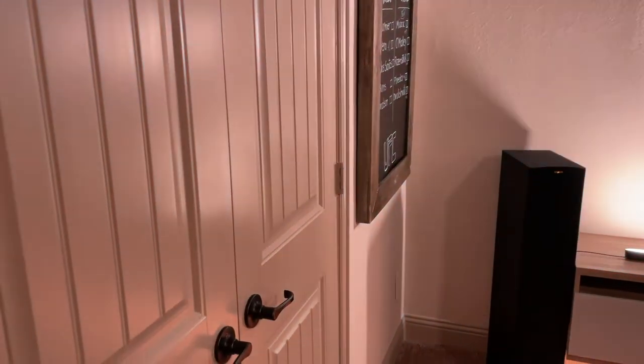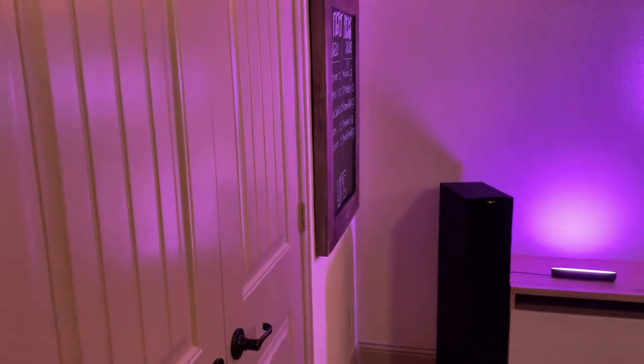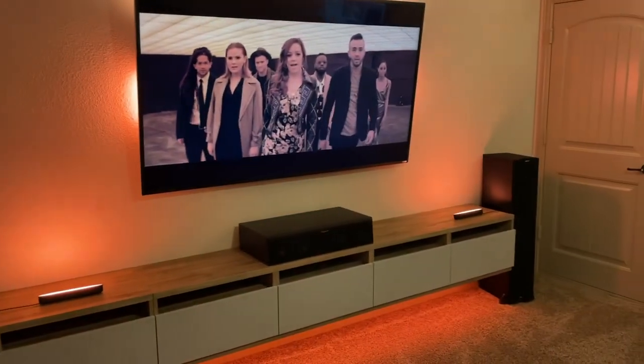I get a lot of questions about my media room so I'm going to do a quick media room tour. We will start with the room itself and then I'll work my way to the electronics and the details.